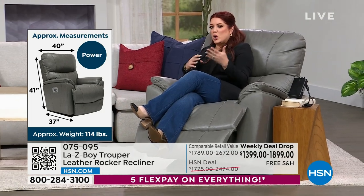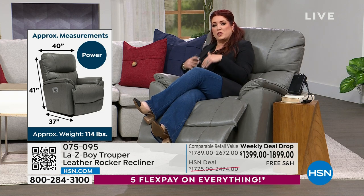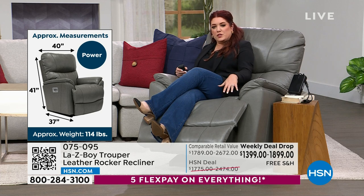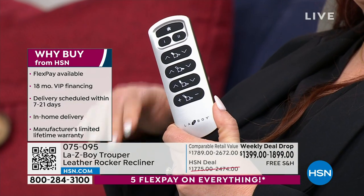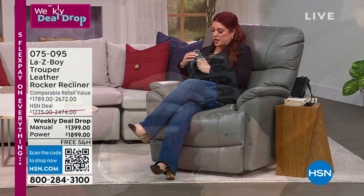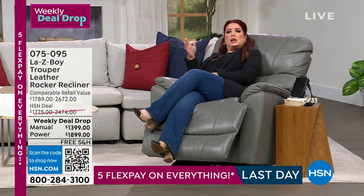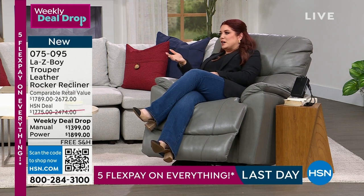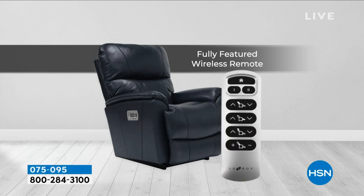The word 'recliner' has become synonymous with LazyBoy, but there are so many features with LazyBoy chairs that you can't get anywhere else. The back and the seat actually operate independently of each other. Using the power remote, you can set the backrest or the footrest separately or together — it's a completely custom way to use your chair. Whether watching TV, reading a book, sleeping, or working from home, you can set it exactly how you want it.